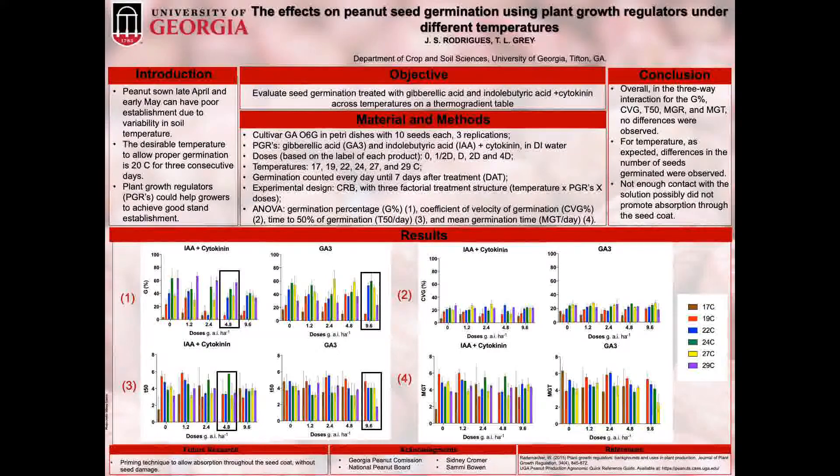The parameters evaluated were germination percentage, which is an estimate of the viability of a population of seeds; the coefficient of velocity of germination, which gives an indication of the rapidity of germination; the time to achieve 50% of germination, which computes the time for 50% of viable seeds to germinate; and the mean germination time, which computes the time of average germination.